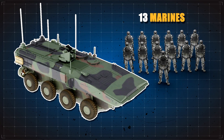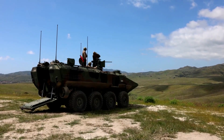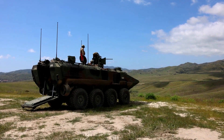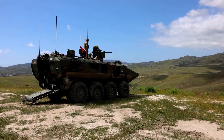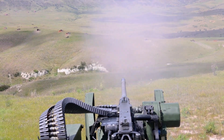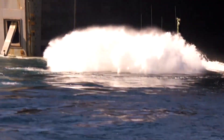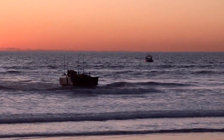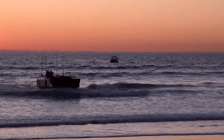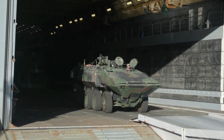The ACV can carry up to 13 fully equipped Marines in addition to a three-person crew, making it a formidable troop carrier for amphibious operations. It's typically equipped with a 30-millimeter chaingun mounted on a remote weapon station, which provides accurate and powerful fire support. Before being deployed, the ACV underwent extensive testing in various environments, from deserts to swamps, ensuring the vehicle could handle the toughest conditions and perform reliably in combat scenarios.